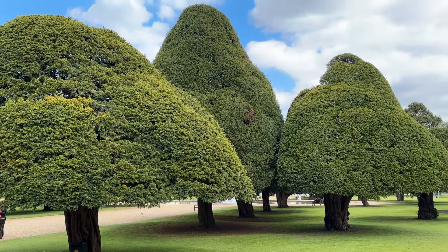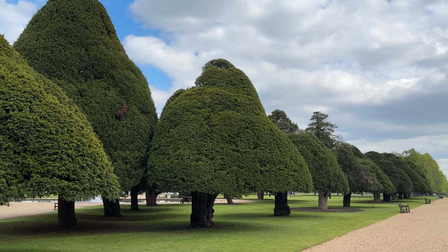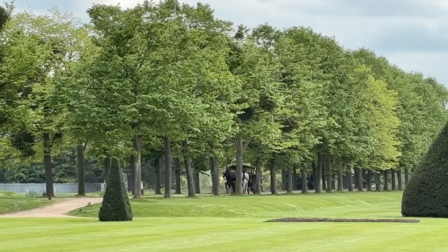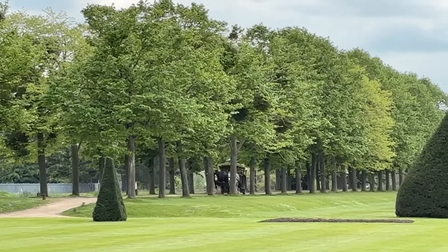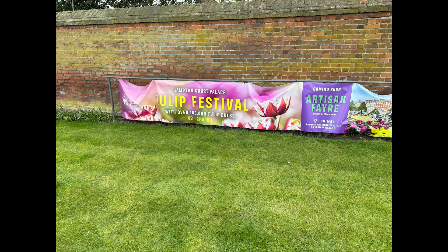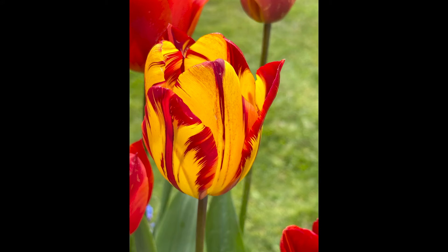When we arrived, we saw that the gardens of Hampton Court Palace are an important part of the visit there. They are beautiful and cover many acres. The gardens host vendors and festivals during the summer, and a visit there is a great way to spend a summer day. We were there on the last day of the Tulip Festival and the flowers were lovely.